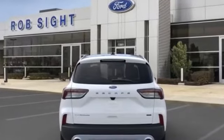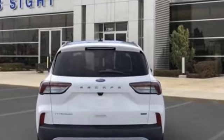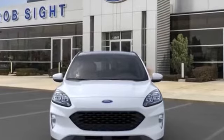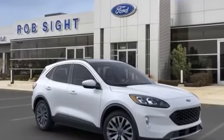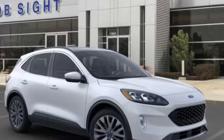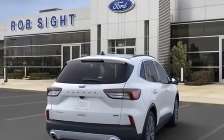Auto dimming rear view mirror, leather wrapped steering wheel, passenger side airbag sensor, adjustable steering wheel, traction control, universal garage door opener, power side view mirrors, variable speed intermittent wipers, alarm system, and air conditioning. This is a top rated dealer with an affordable price — why wait any longer?